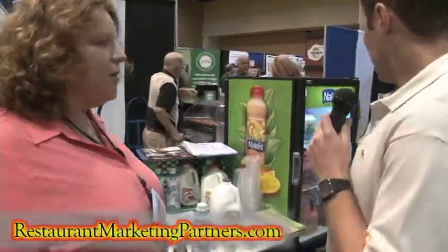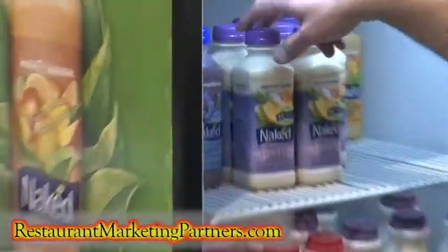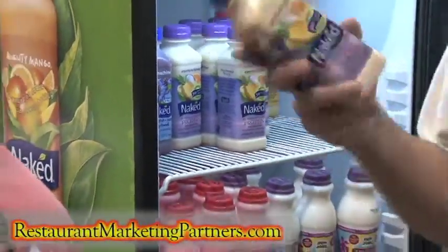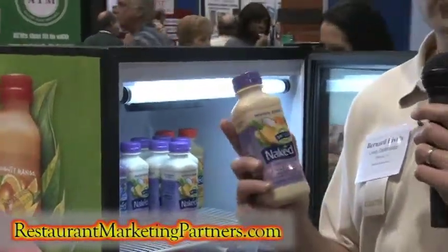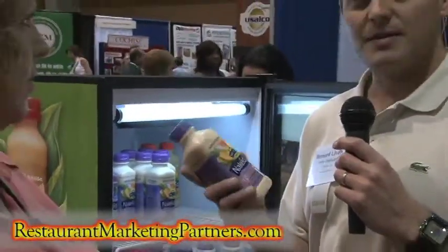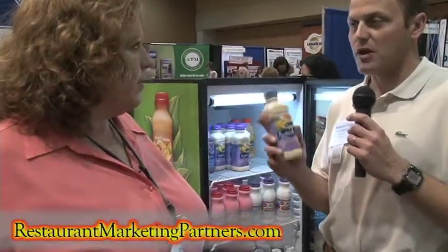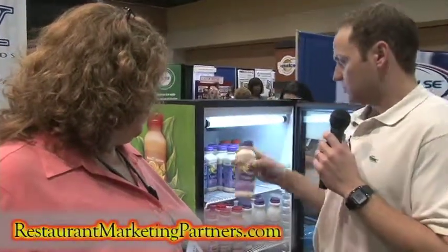We also carry Naked Juice — we're a full Naked Juice distributor. Two of the newest products out for Naked Juice: the most popular is the Protein Zone, and two new products this year are two new berry flavors — a berry protein and a mango protein zone. Those are the top Naked Juice sellers.